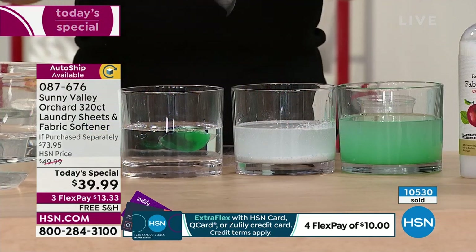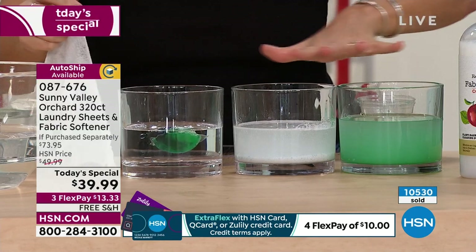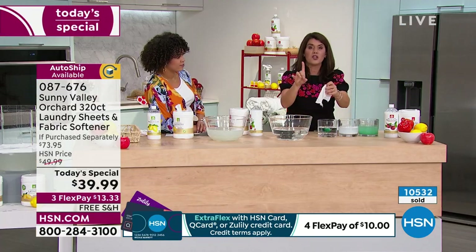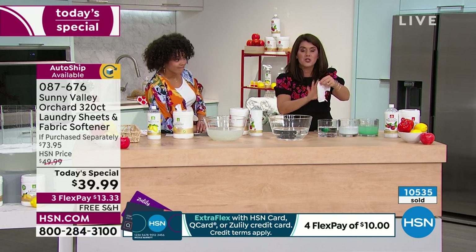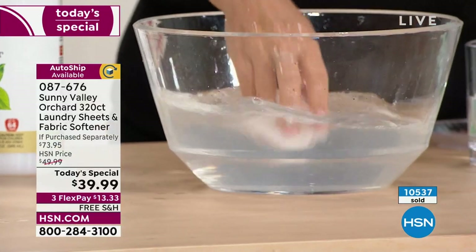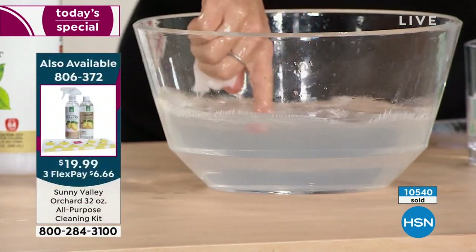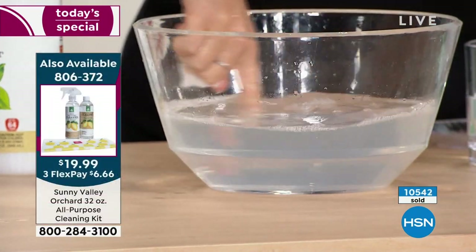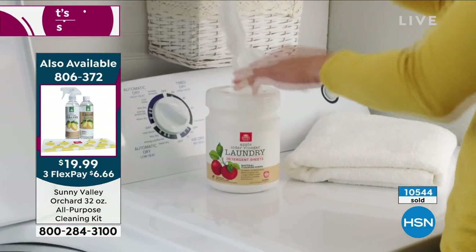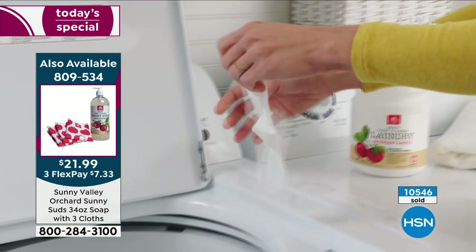We're all looking for an easy way to do laundry, and this is the easy way — one little sheet, perfectly measured. Pop it in right here and you're not going to get the green dyes. This is that clean, perfect Sunny Valley detergent that comes from one sheet — going to totally wrap around all of your big investment in clothes.